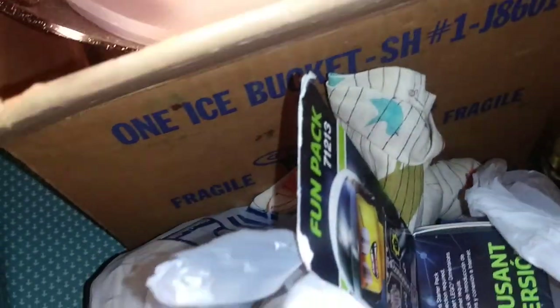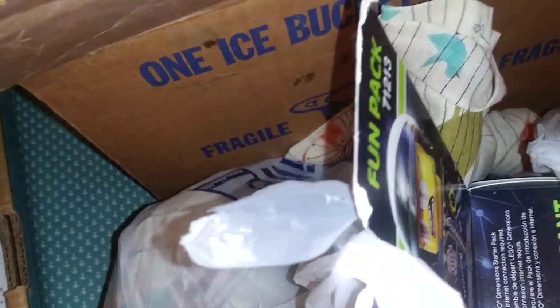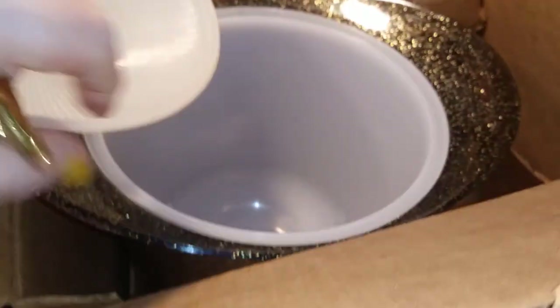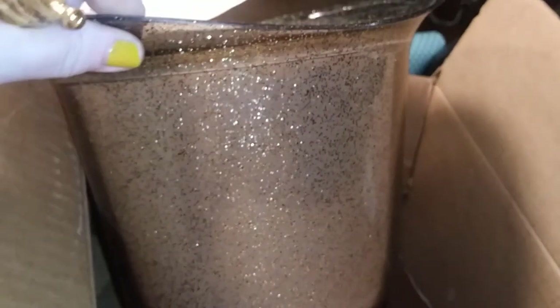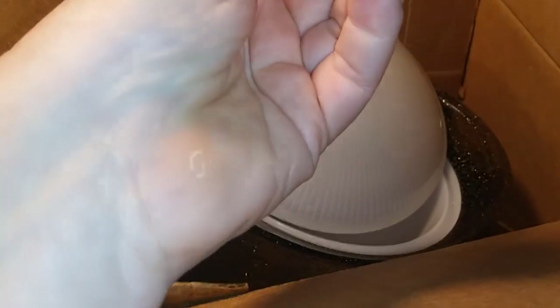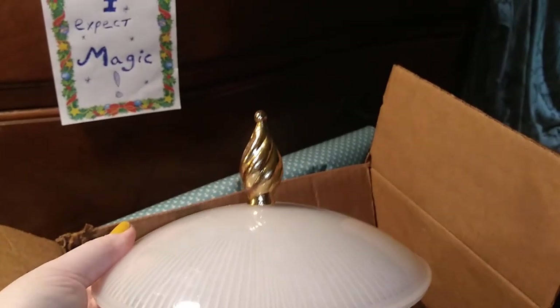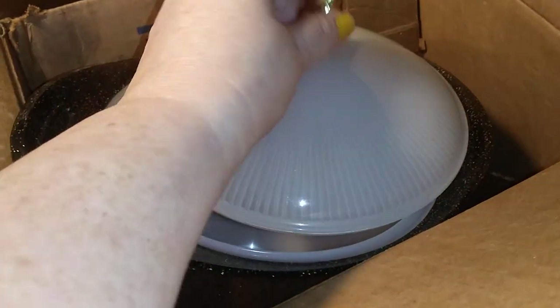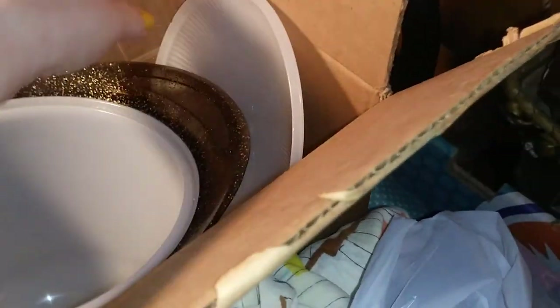This is in its original box — it's a Glittertastic ice bucket. But the finial — look at that lid! Isn't that really cool? I have to fix that, I'm going to glue it today and get it fixed.